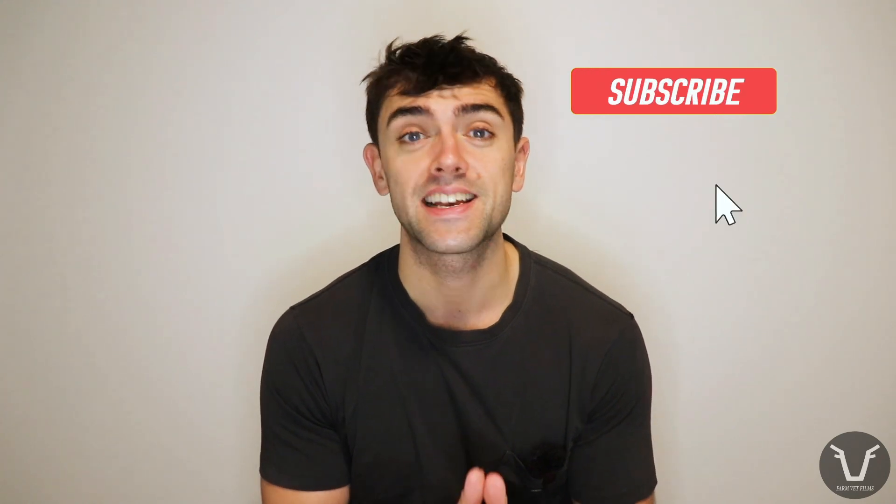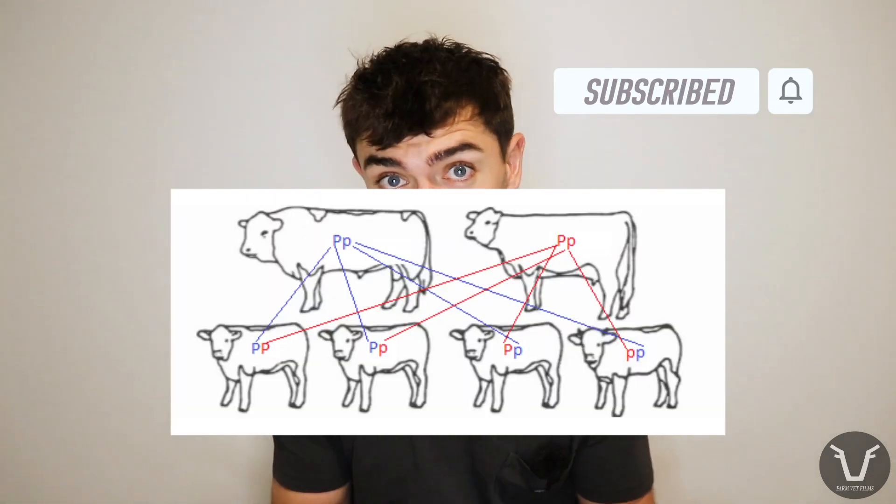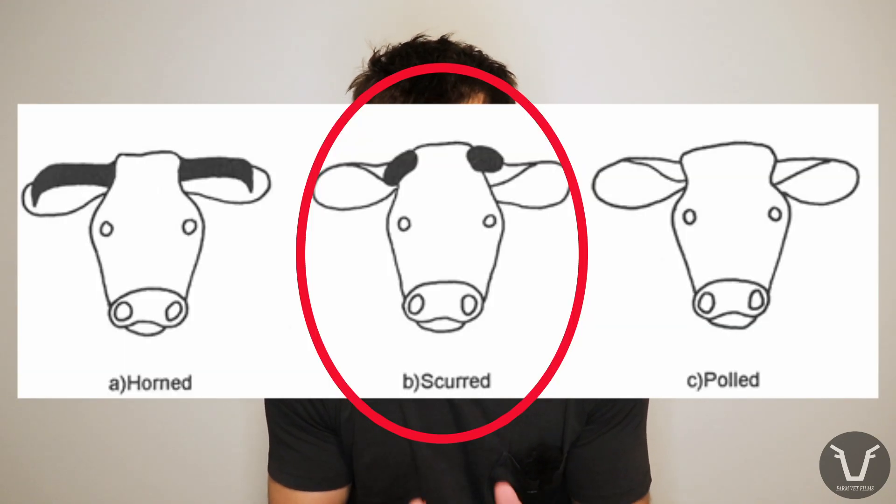Like we said in that last video, cattle can be horned or they can be polled, and that is determined genetically. Just to complicate the issue, cattle can also develop horn-like structures called scurs. These are just smaller, stubbier versions of horns — they're horn tissue. These are much less of an issue than horns, really only becoming an issue if they get knocked off and bleed, otherwise it's a cosmetic thing. When it tends to raise eyebrows is when bulls are sold as being polled and therefore should have polled offspring, and then either him or his offspring end up developing these scurs.